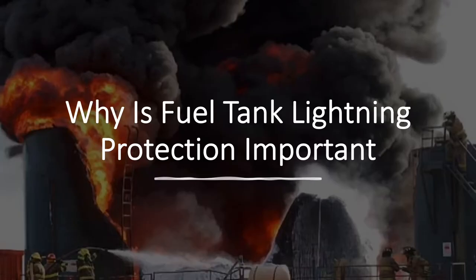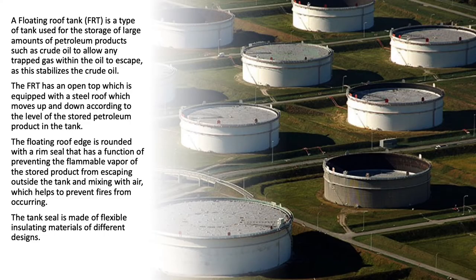Why is fuel tank lightning protection important? A floating roof tank (FRT) is a type of tank used for the storage of large amounts of petroleum products such as crude oil. To allow any trapped gas within the oil to escape and stabilize the crude oil, the FRT has an open top which is equipped with a steel roof.